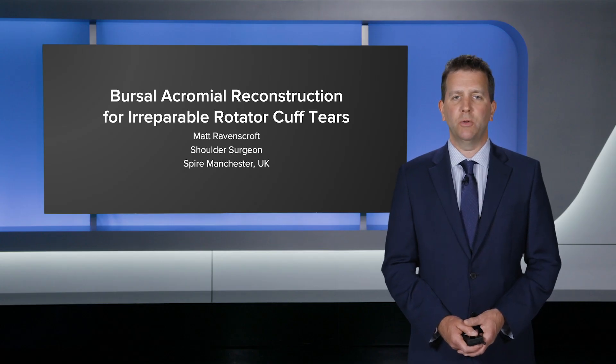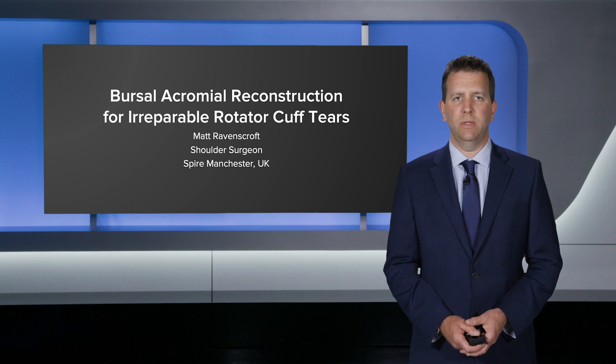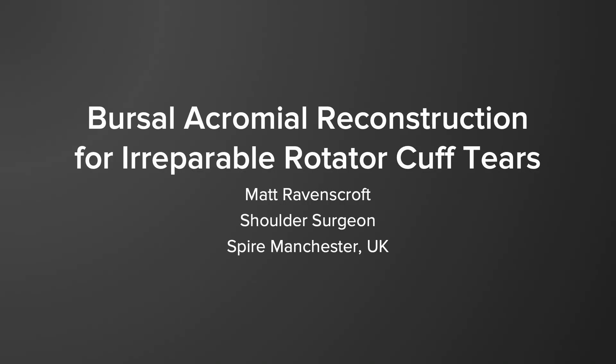Hello, my name is Matt Ravenscroft. I'm a shoulder surgeon from Manchester in the United Kingdom, and I'm going to be talking today about bursal acromia reconstruction, which is a new option I have for treating massive irreparable cuff tears in the elderly population whilst preserving their joint.